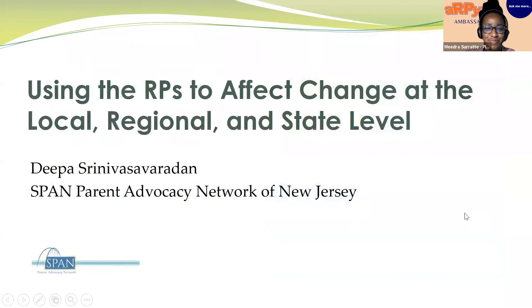Thank you. Hello everyone, my name is Deepa Srinivasavardhan and I'm the RP ambassador to New Jersey. I work at SPAN Parent Advocacy Network, which is also the PTI and F2F and the parent-to-parent affiliate for New Jersey. In addition to being the RP ambassador, I'm also the CDC's Learn the Signs, Act Early Ambassador and the state parent lead for our early childhood initiatives such as home visiting and early childhood comprehensive systems coin work. I'm going to talk about how I've been able to share information about the RPs within my parent center, supporting colleagues to share it with families and professionals, as well as with other partners across the state.